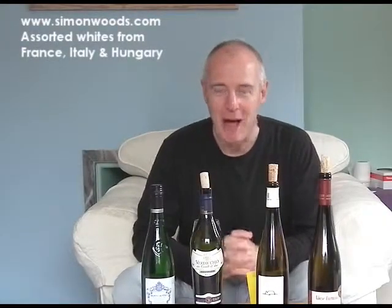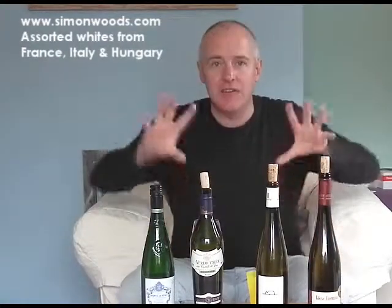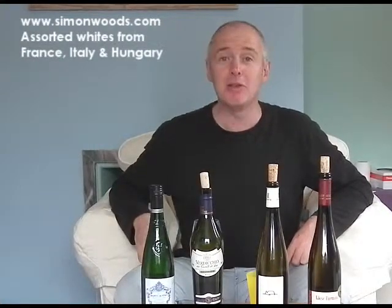Hi there, Simon from SimonWoods.com. I have eight odd white wines to taste, and in order to work out the order in which to taste them, I've done it in a very scientific principle. What I did is I lined the bottles up and looked at the height of the bottle. So I'm doing the four tallest bottles first and the four squatter bottles when I finish this lot.